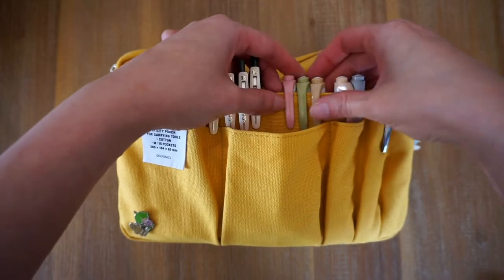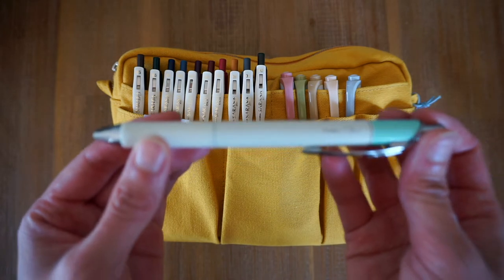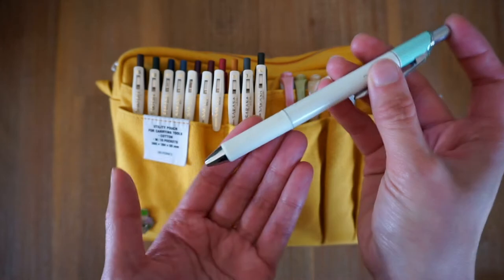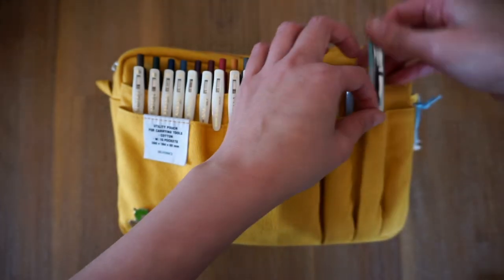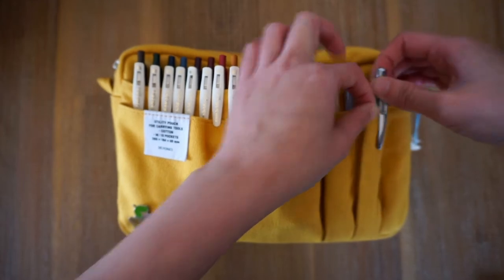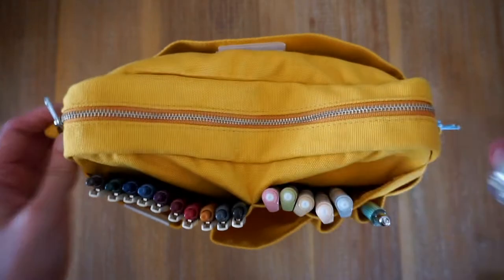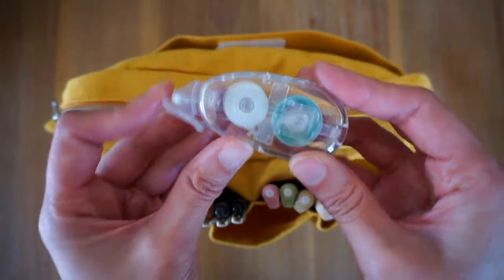And here we have my Pentel Kleiner in a 0.4. In the front pocket I have a Muji glue tape for my scrapbooking.